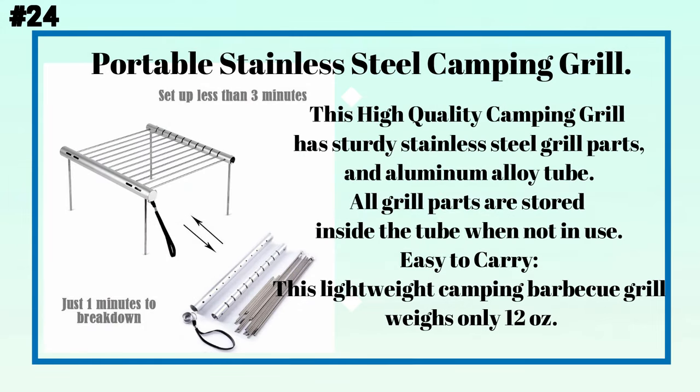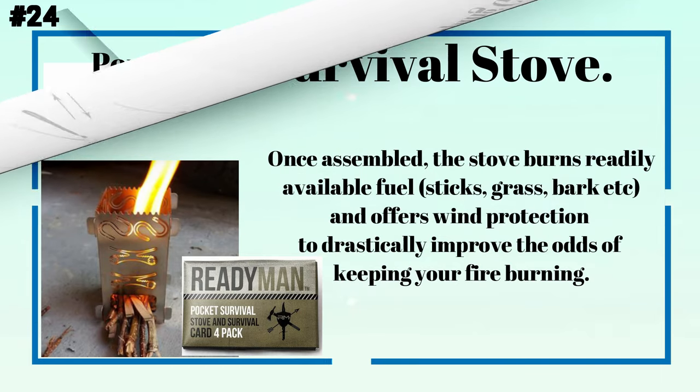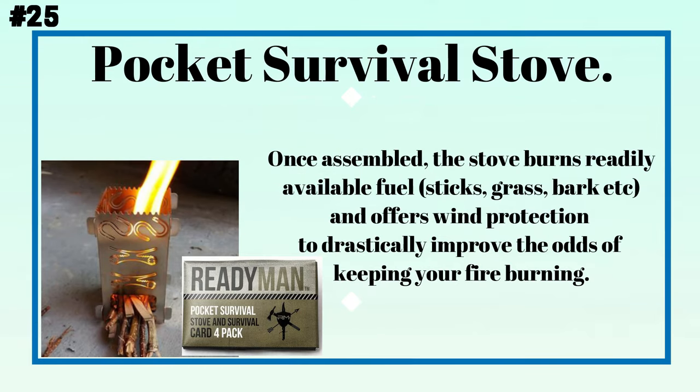Number twenty-four: a portable stainless steel camping grill. This high-quality camping grill has sturdy stainless steel grill parts and an aluminum alloy tube. All grill parts are stored inside the tube when not in use, making it easy to carry. This lightweight camping barbecue grill weighs only 12 ounces.